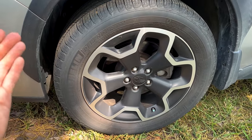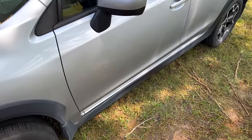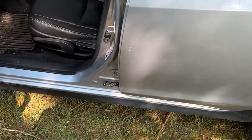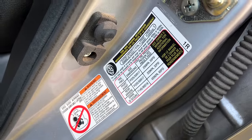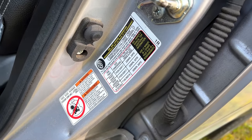Proper tire pressure also helps your handling and overall performance driving on the road. If you want to know where the optimal tire pressures are for your vehicle, all you have to do is go into your door jamb — this sticker will tell you where you need to set your tire pressures for the best performance.